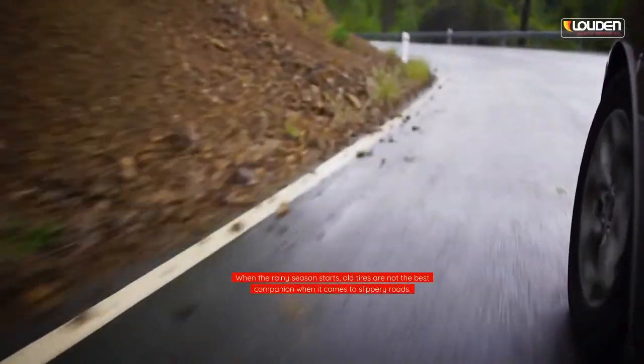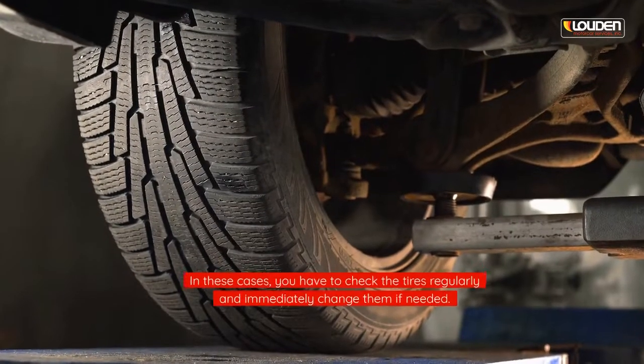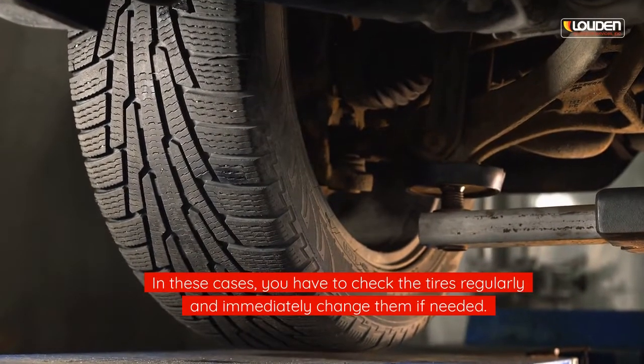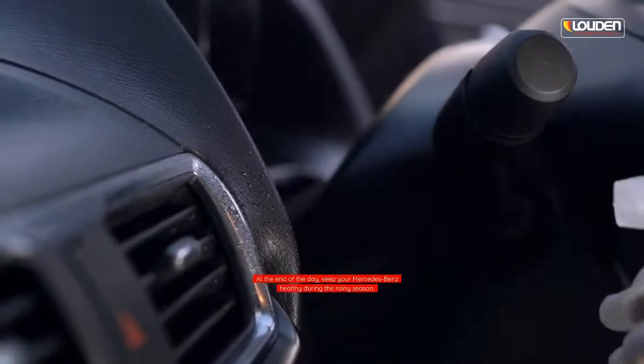Properly maintain the tires. When the rainy season starts, old tires are not the best companion on slippery roads. In these cases, you have to check the tires regularly and immediately change them if needed.